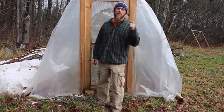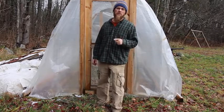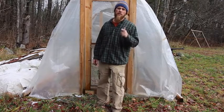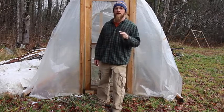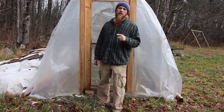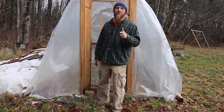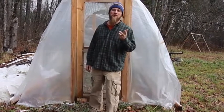The first batch of turkeys — the ones you saw in the video — were 19 weeks old and weighed 21 and 24 pounds when all was said and done. The following weekend I did the other two turkeys, which were 20 weeks old, and they weighed 31 and 34 pounds. Pretty big turkeys — I'll take you in and show you what they look like now.